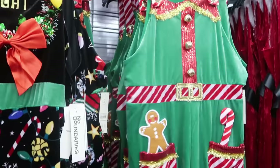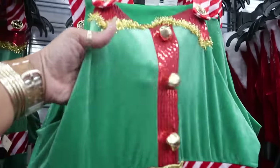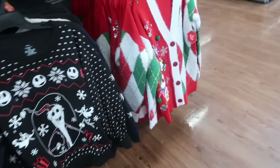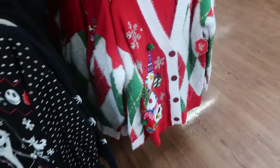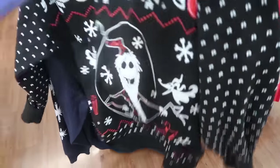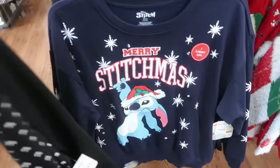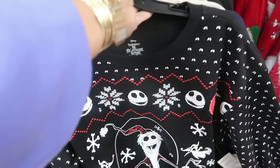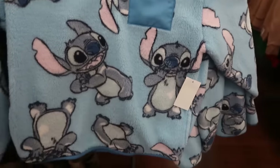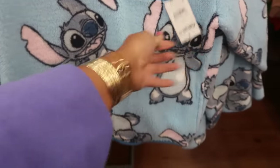You could be real festive — maybe wear it to the workplace. There's something else over here — that's the gnomes. You've got the Nightmare Before Christmas, 'Merry Stitchmas,' and it says it lights up — those are $18.98. Here's a Stitch pullover for $12.98.